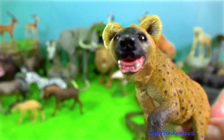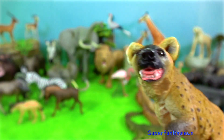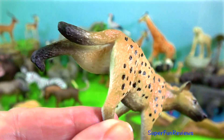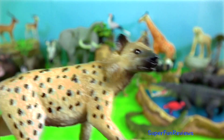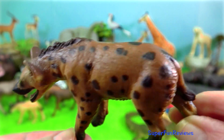Spotted hyenas hunt the plains at night and in the early hours of the morning, in groups of 1 to 3 for wildebeest and other antelope, and in packs of 4 to 20 for the larger zebras. They are pursuit predators — they may chase their prey for up to 3 kilometres before finally making the kill.